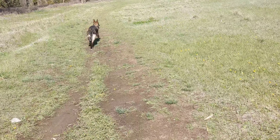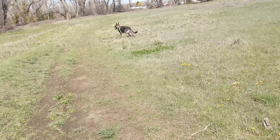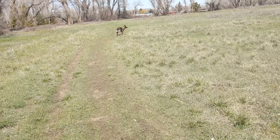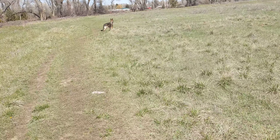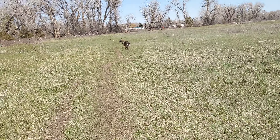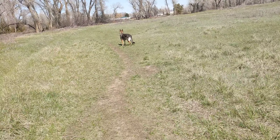Everything looks really good. She's building her muscle back, which is nice. The right leg's still not as big as the left leg, but it's getting there. It might take some time to get that back to normal. Hopefully we don't have to do the other leg.